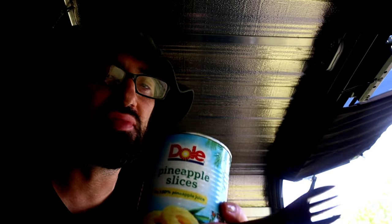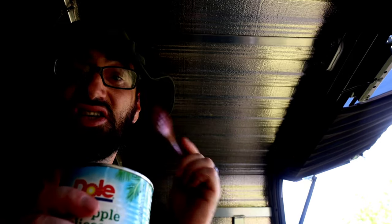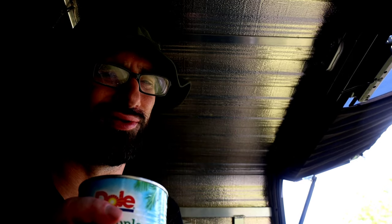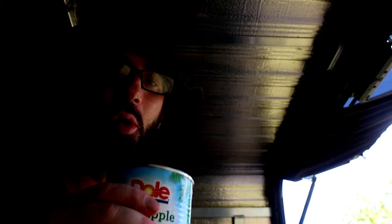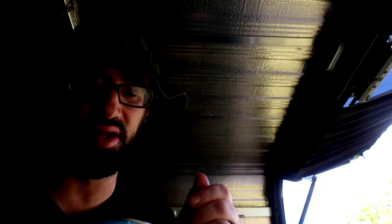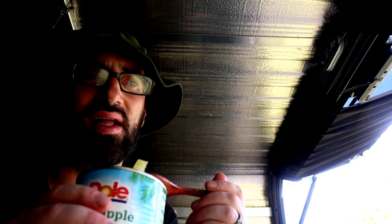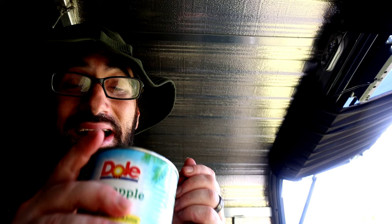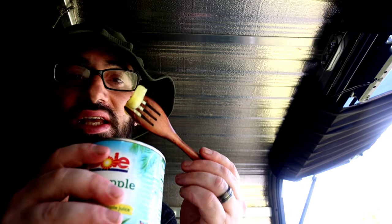The best part about fruit in a can is also the juice. That's what I'm talking about. Let me know down in the comments below what your guys' favorite fruit juice is. Mine is a tie between pineapple juice and orange juice — absolutely love it.